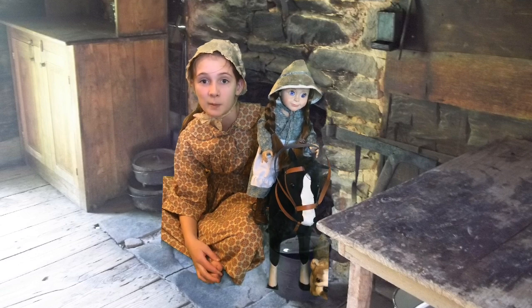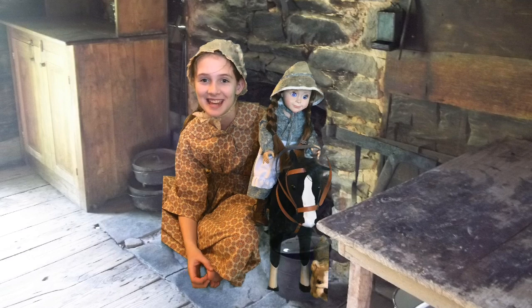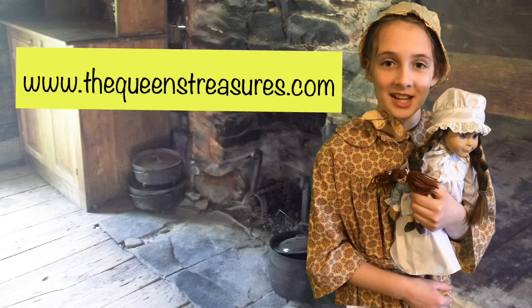The best part is the Little House on the Prairie Collection. It shows how Laura Ingalls Wilder grew up as a kid in the 1800s. I hope you enjoy the Queen's Treasures as much as I do.